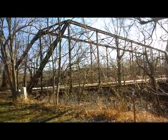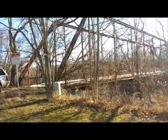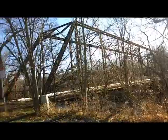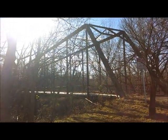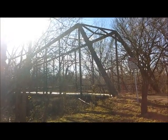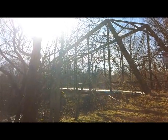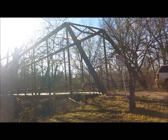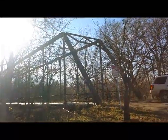This is Bird Creek Bridge, Osage County. It was built in 1914 by the Rochester Bridge Company out of Rochester, Indiana. It has three spans — two are 150 feet long and one is 100 feet long. It's technically called a Pratt through truss bridge over Bird Creek. I went and got my cheat sheet.